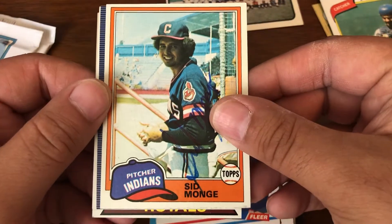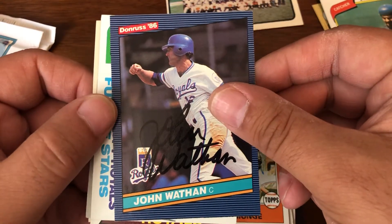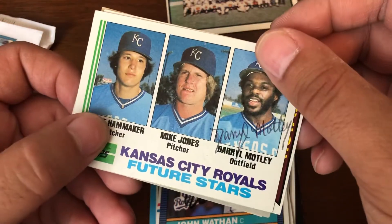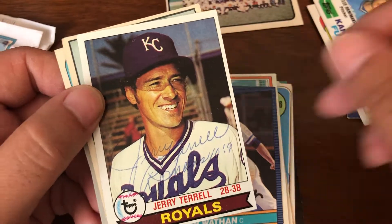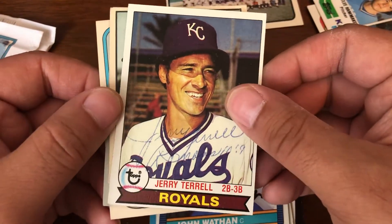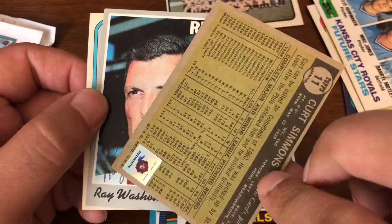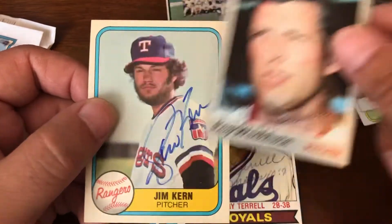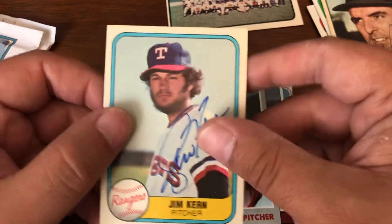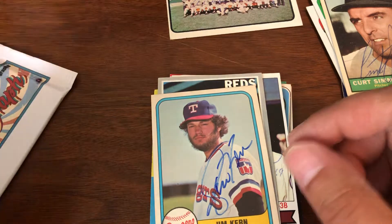Gene Walter, Sid Mung, John Watham, Darryl Motley — that's a rookie auto, put that aside, that's an interesting one — Terry Terrell, Kurt Simmons, that's a nice one, I like that one. Kurt Simmons is an underrated Phillies player. Ray Washburn and Jim Kern. So we have two packs left. I'm going to start with the last one, just for the heck of it.